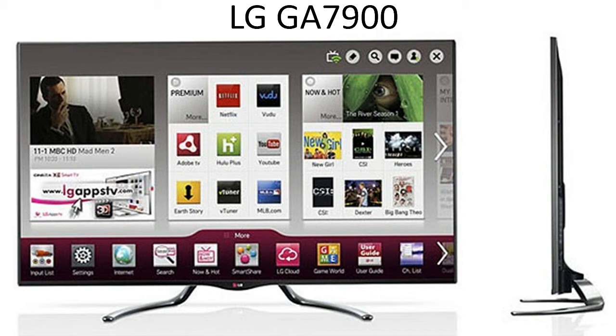LG offers a variety of ways to contact the customer service department. If you have a problem or a question, you can contact them through live chat, toll-free number or email. LG is a trusted brand because of the reputation of dependability it has earned over the years.